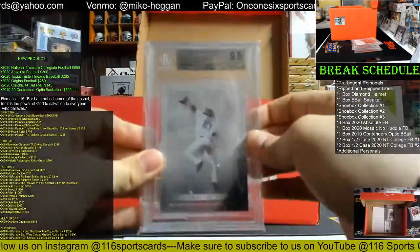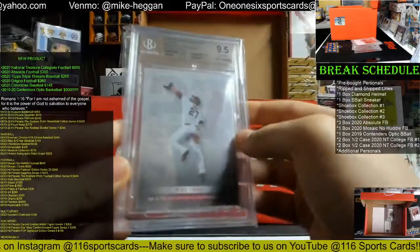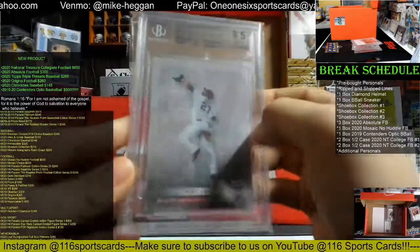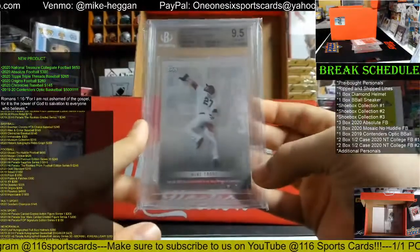We have a 2019 Topps Transcendent VIP Party Mike Trout on-demand card, graded BGS 9.5 — with a 9.5 on centering and corners, a 9 on the surface, and a 10 on the edges. That is 10 out of 83. Nice Mike Trout.